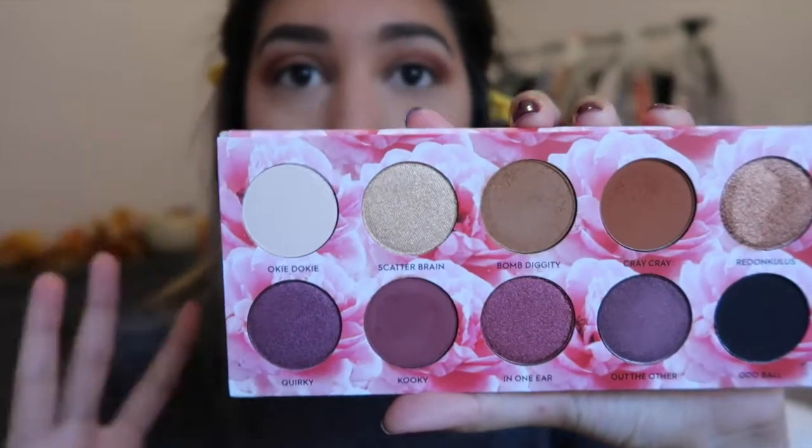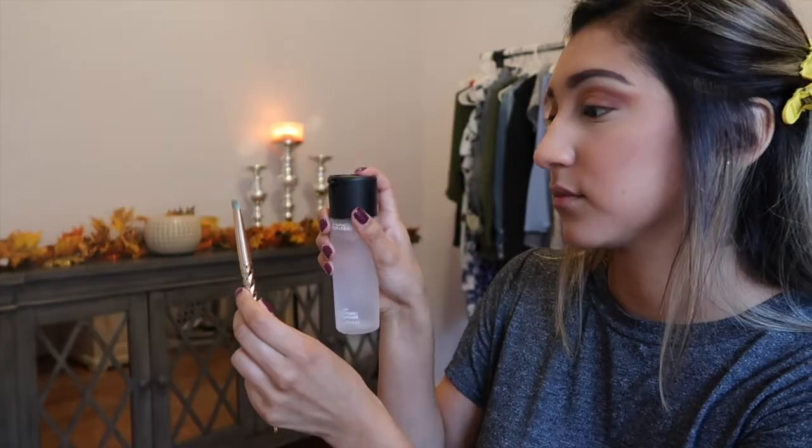Now I'm going to dive into the shade Scatterbrain — it's a really pretty champagne golden color. Let's see how this goes on the eyelid. It does show up, but I want to intensify the color, so I'm going to go in with some Fix Plus to make it look more like its true glitzy color. That definitely did intensify it a little bit.